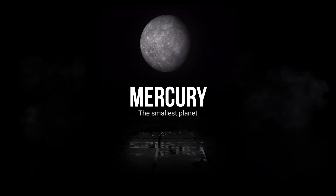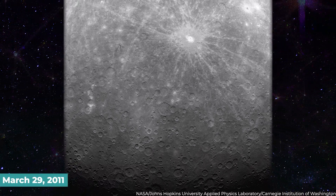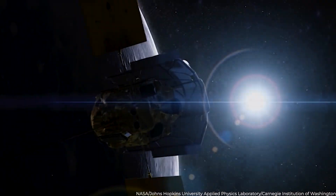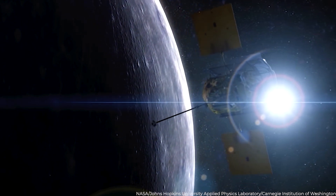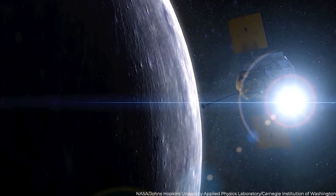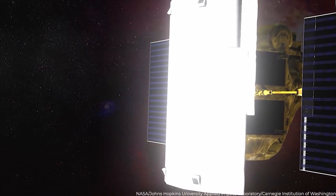Mercury. NASA's Messenger took this historical snapshot of Mercury on March 29, 2011. It was the first picture ever sent back from a spacecraft circling the nearest planet to the Sun. It could be more attractive than other images of spacecraft rushing past Mercury and orbiting other planets in our solar system.